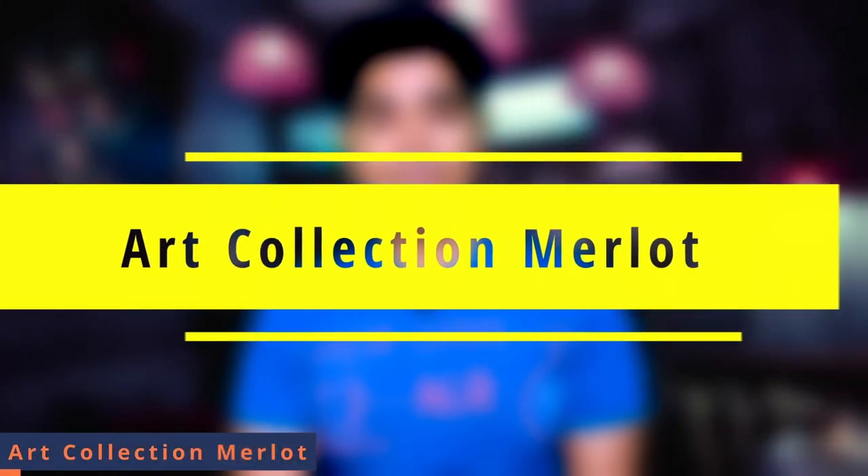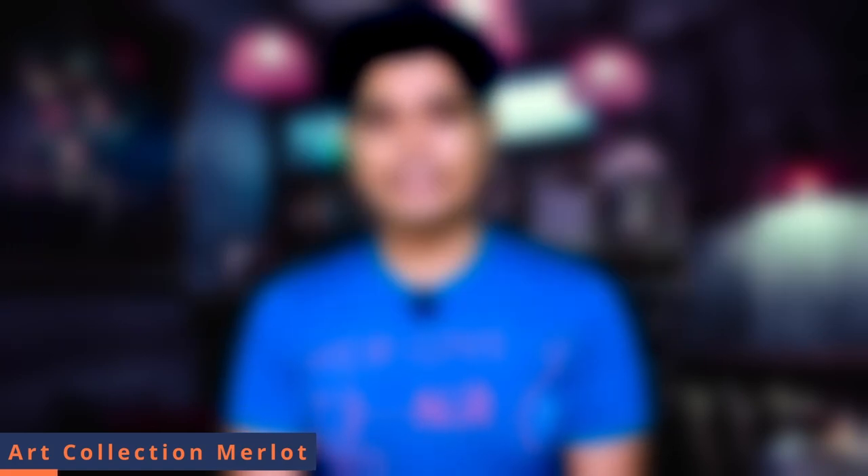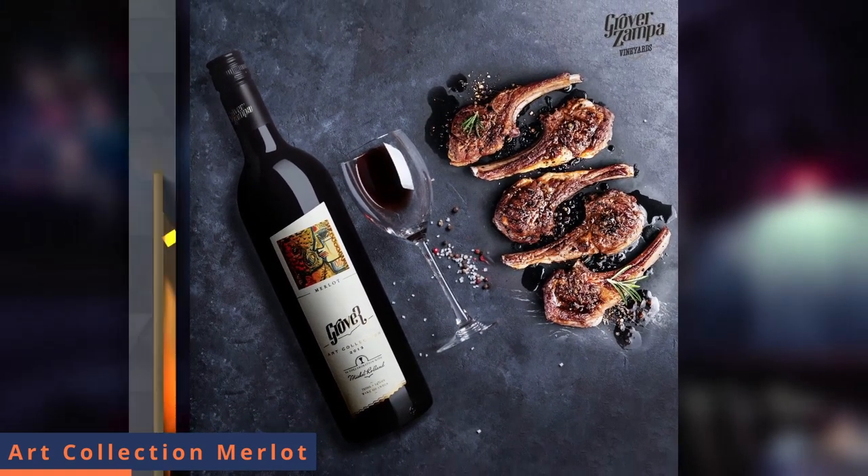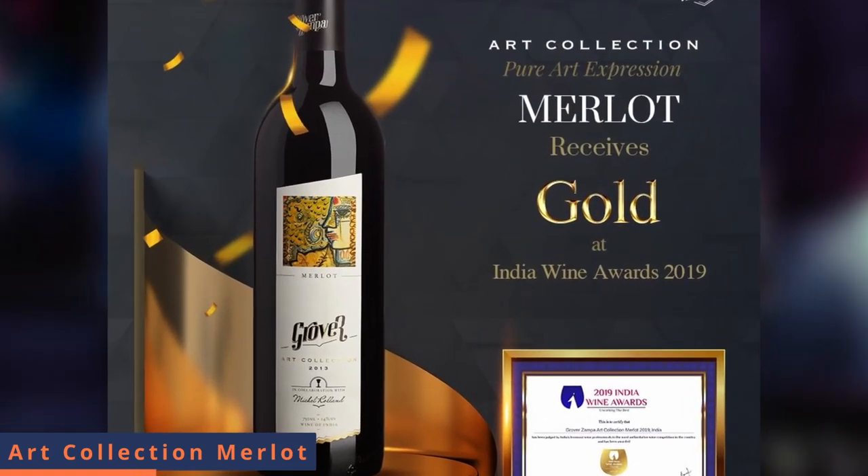If we talk about Grover Zampa Art Collection Merlot, the grape used is definitely Merlot. The flavor profile of Art Collection Merlot is an elegant wine with rich and juicy mouthfeel, with flavors of black and red berries. The Art Collection label is special because different artists have made different label designs.